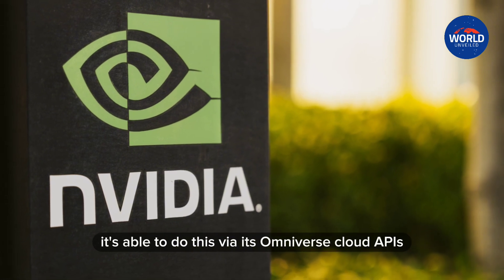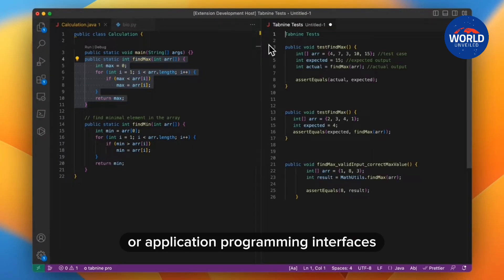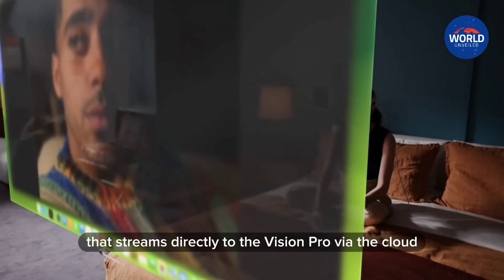The company says it's able to do this via its Omniverse cloud APIs, or application programming interfaces, and its graphics delivery network that streams directly to the Vision Pro via the cloud.